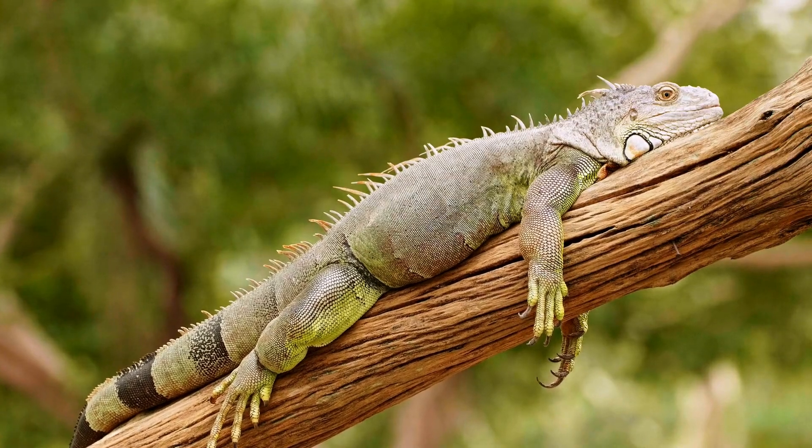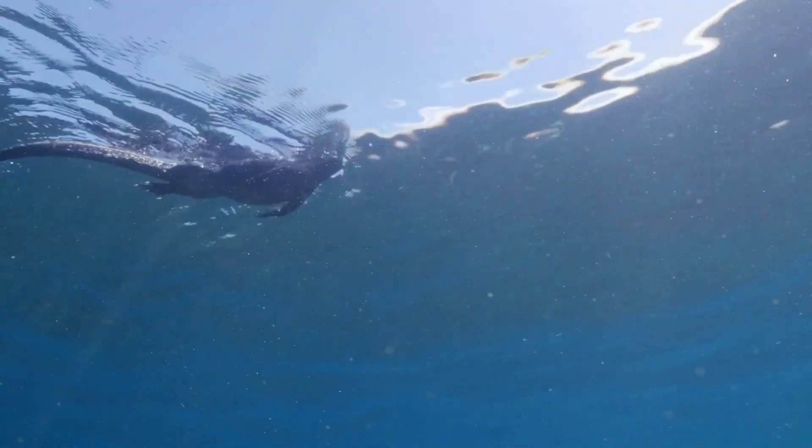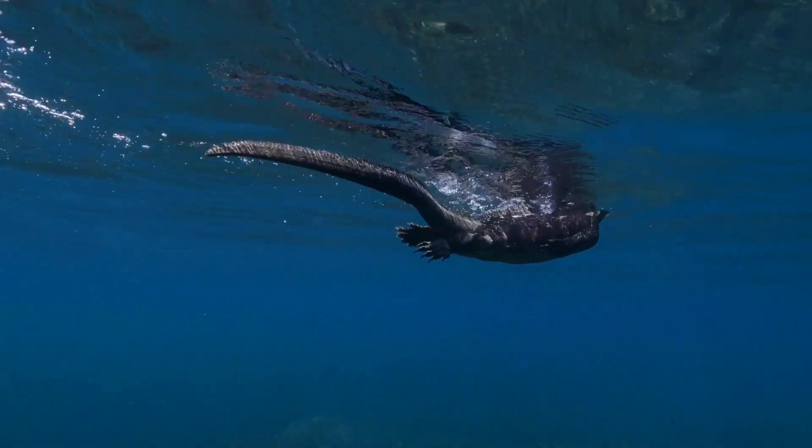Don't let their landlubber reputation fool you — these critters are skilled swimmers too. And when danger lurks, they're not afraid to take a dip to escape the heat.